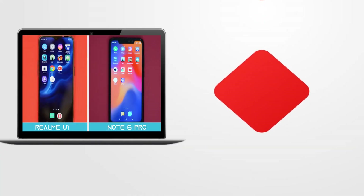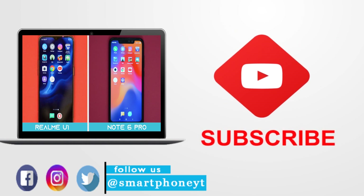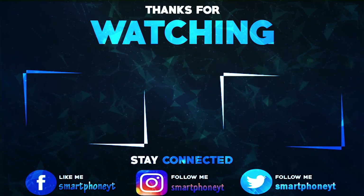If you guys liked the video, hit the thumbs up button and subscribe to Smartphone World for more tech videos. As always, thanks for watching — I will see you guys in the next video and you guys have a great day.